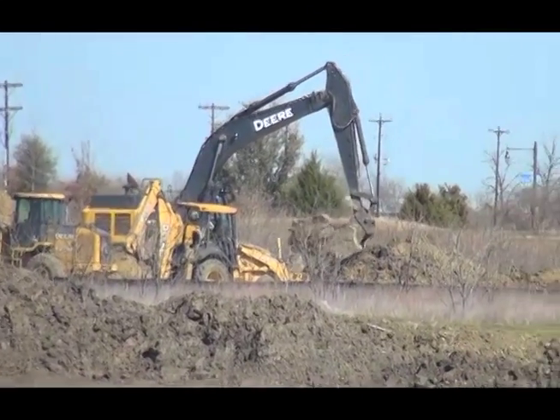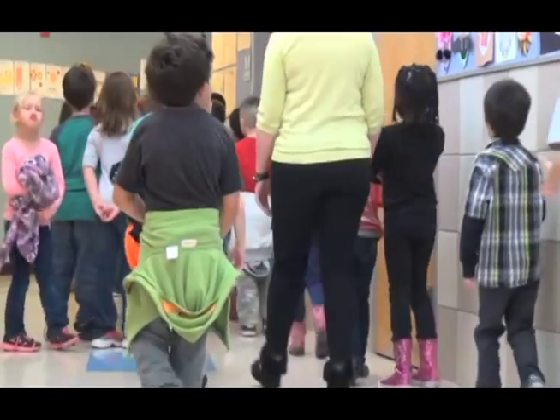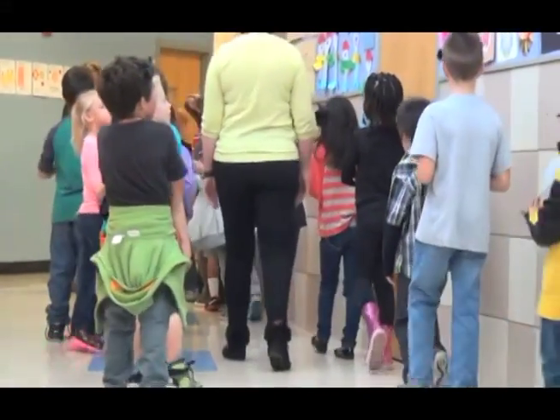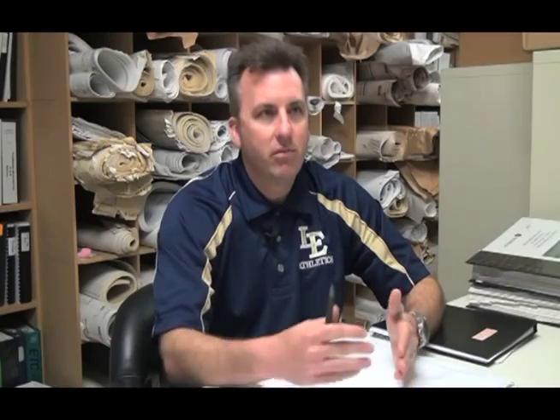Not only are we constructing facilities and buildings, but we also feel like we're constructing building lives — the lives of students — affecting them not only through their graduation from our system but for their whole life. We're excited about not only the building of the facilities but the building of character and students.